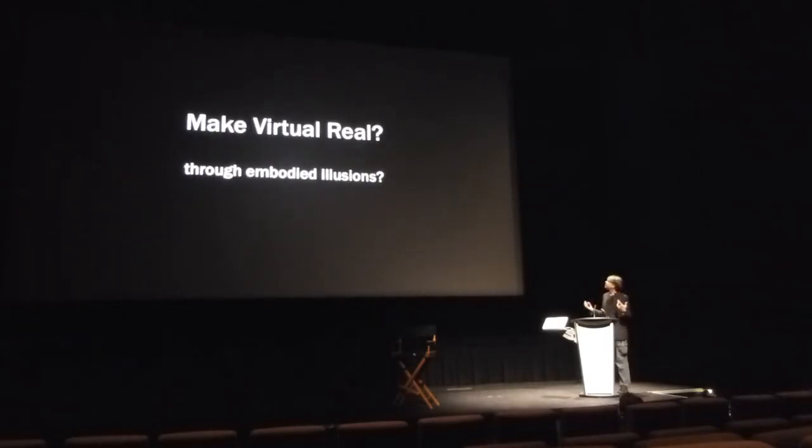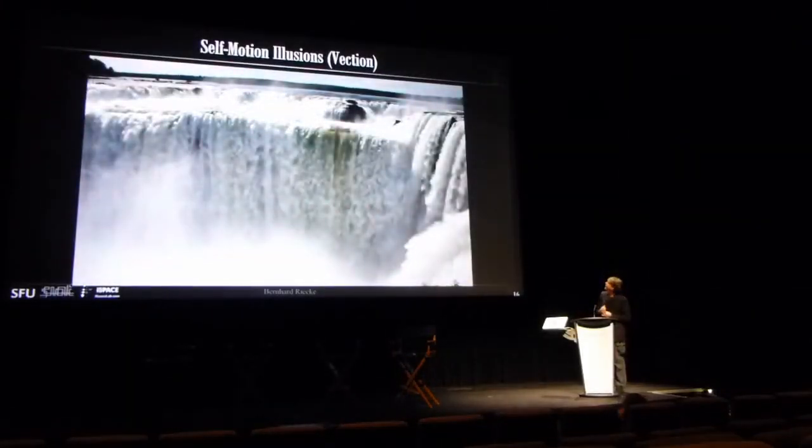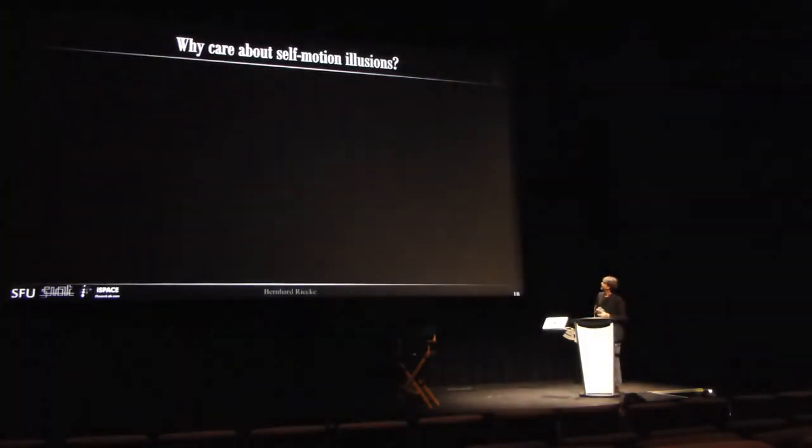Is there a way we could make the virtual feel real by exploiting embodied illusions? Instead of physically simulating motion, can we give you an embodied illusion so believable that you cannot distinguish it? This has fascinated people for thousands of years — when you stare at large-field visual motion like a waterfall or a river, you can get the sensation that you're actually starting to move. The train illusion is another example.